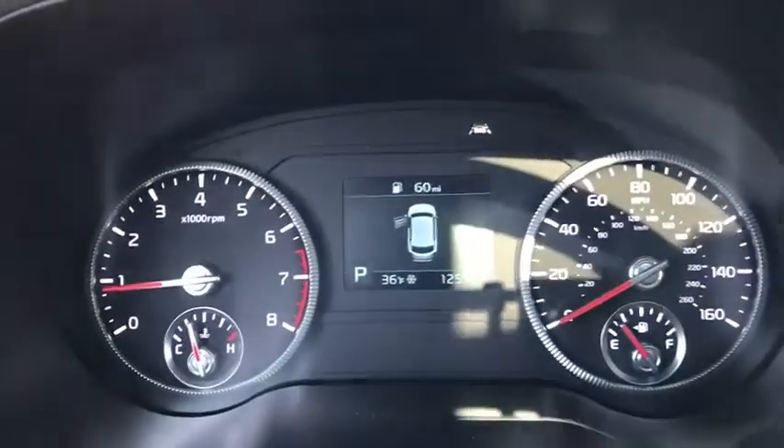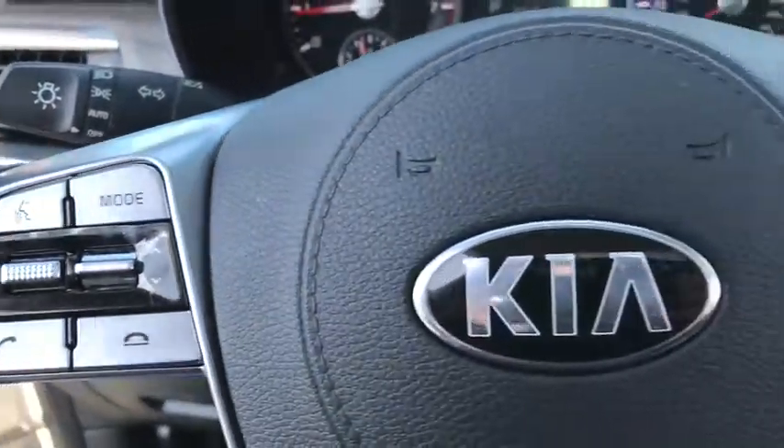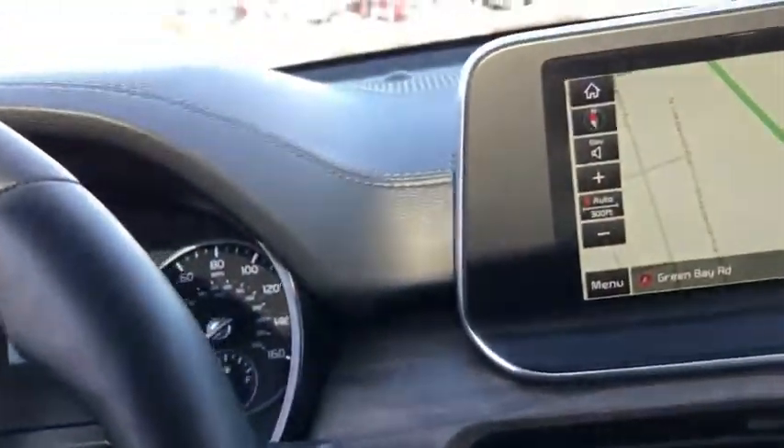keyless entry, traction control, stability control, all-wheel drive, power liftgate, power passenger seat, lane departure warning, steering wheel audio controls, navigation system, anti-lock braking system,